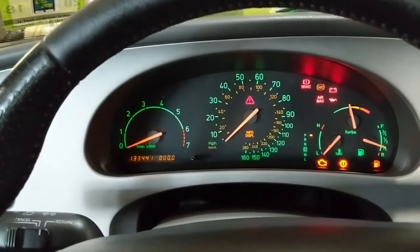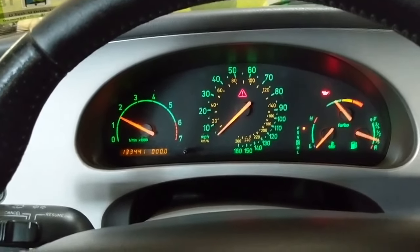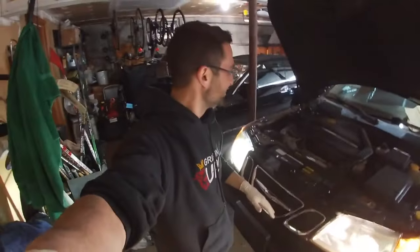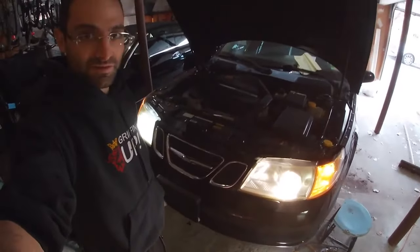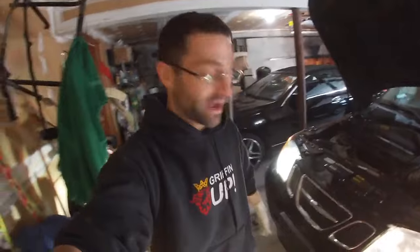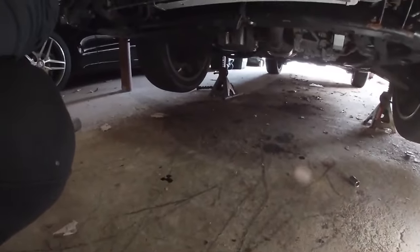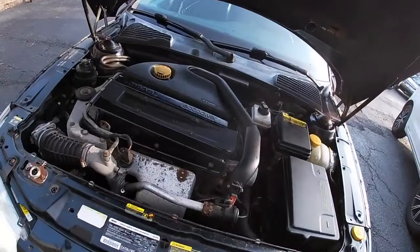This is the first start, boys. It's going to be steamy because of everything coming off of there. But it sounds beautiful. Really, really sounds beautiful. And to top it, we don't have any single oil leaking. And the exhaust sounds beautiful.